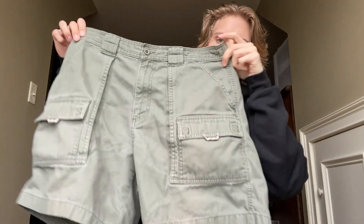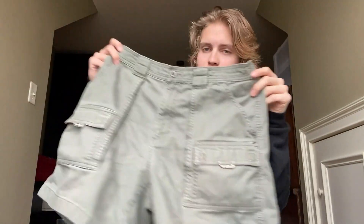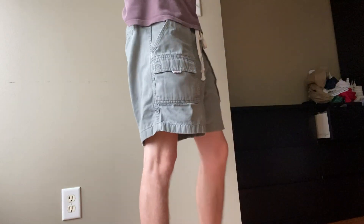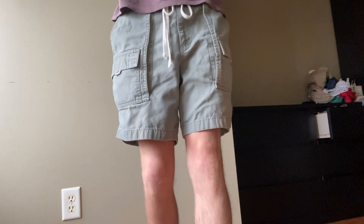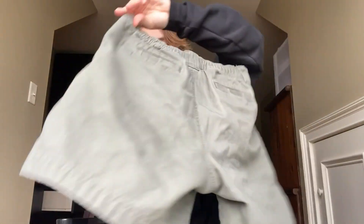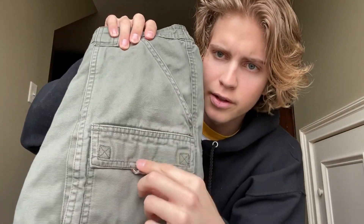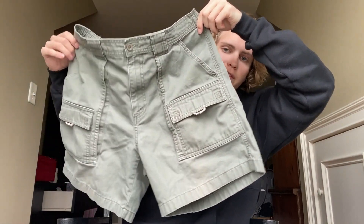Moving on, I just got this pair of olive green cargo shorts. These kind of give me dad hiking vibes — they look kind of weird but on body I think they look a lot better. I got these in a trade with my friend. They're just regular cargo shorts with pockets on the back and front pockets with little ropes that you can hang stuff from. They're just super faded out — I think it's a cool look, most people probably wouldn't like these but I'm a fan.